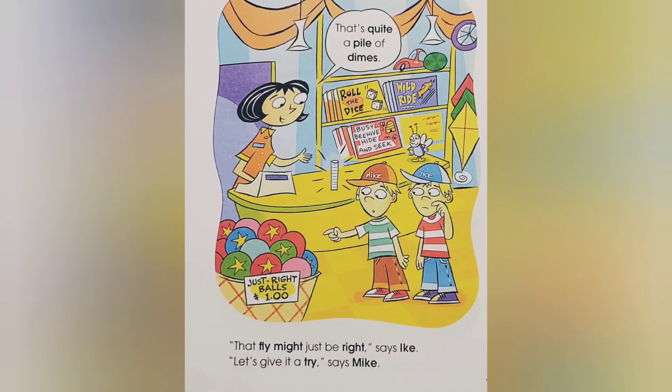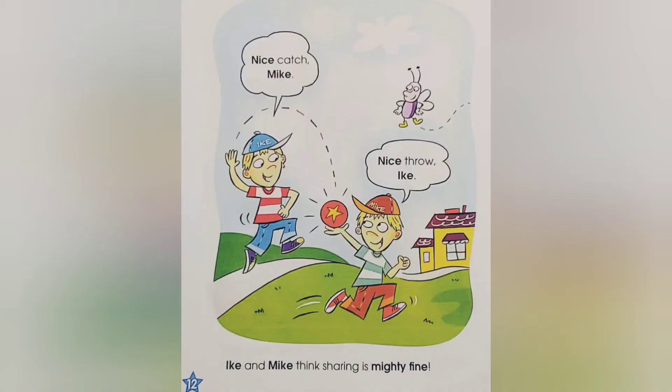That fly might just be right, says Ike. Let's give it a try, says Mike. That's quite a pile of dimes. Ike and Mike think sharing is mighty fine. Nice catch, Mike! Nice throw, Ike!